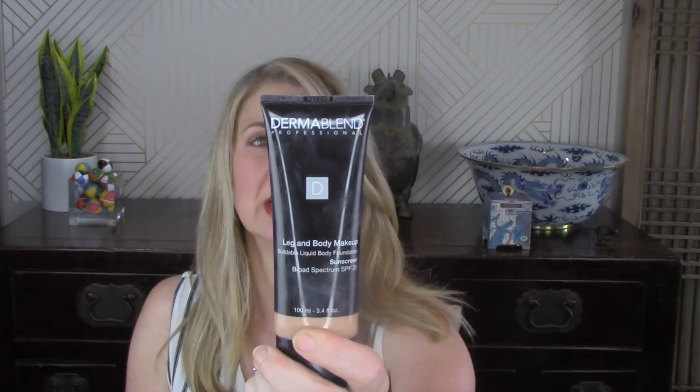Dermablend Professional Leg and Body Makeup. I have to say, I don't have a problem with this product — in fact, this product is great. I tried it out on my legs and it covers up spider veins pretty well; it gives you a nice tan look, and it's used professionally on stage for actors and actresses. The only problem is there wasn't a great shade for me — honestly, it made my legs look like Barbie, which is not the look I was going for.